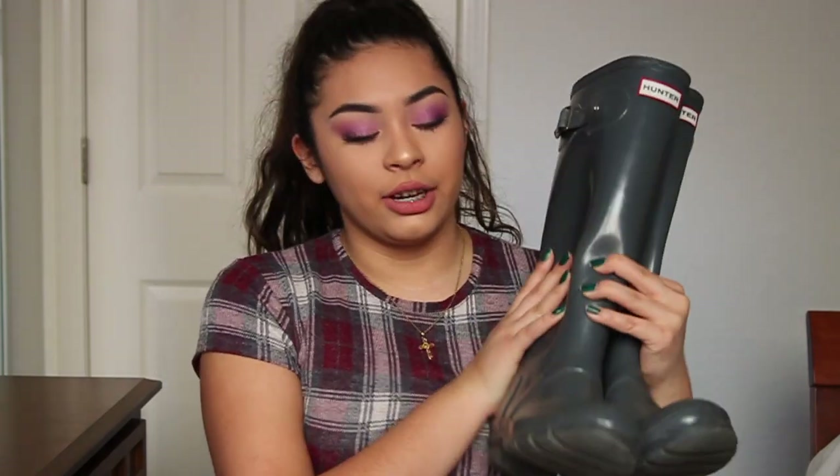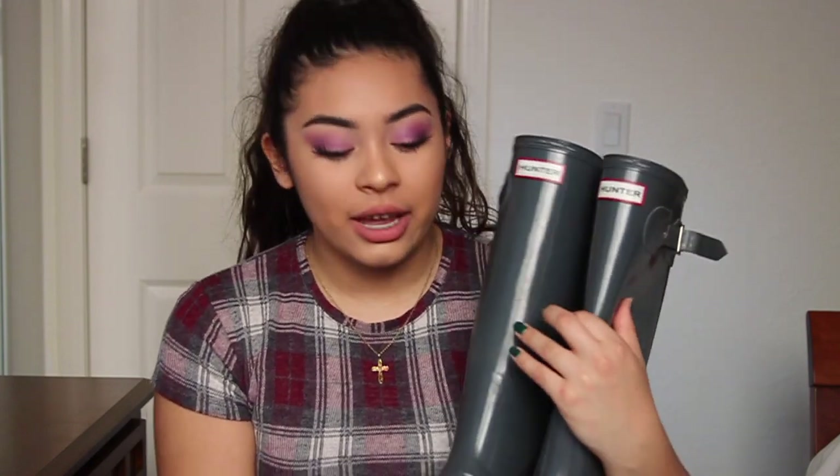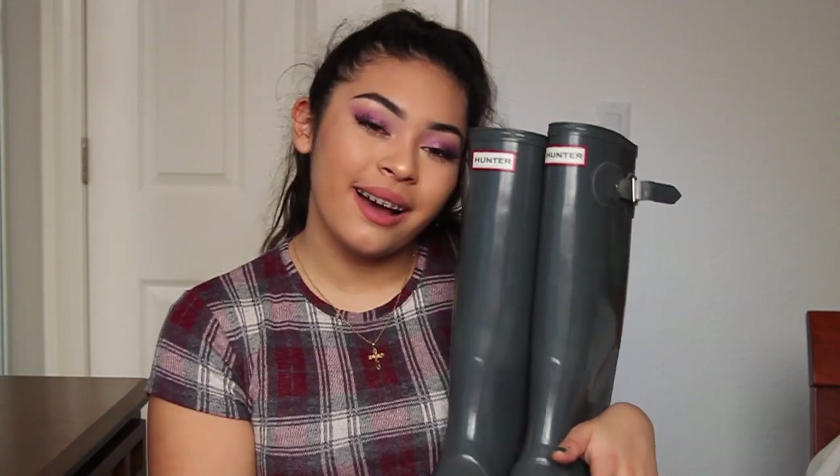I only have one favorite clothing item this month and these are gray Hunter boots. Everyone's heard of the brand Hunter by now and they're really expensive — I can't afford them. But I found these boots for $30 at a thrift store. I've been wearing them so much especially because where I live it has been raining a lot. They're rain boots, they work great, and they literally go with my school uniform.